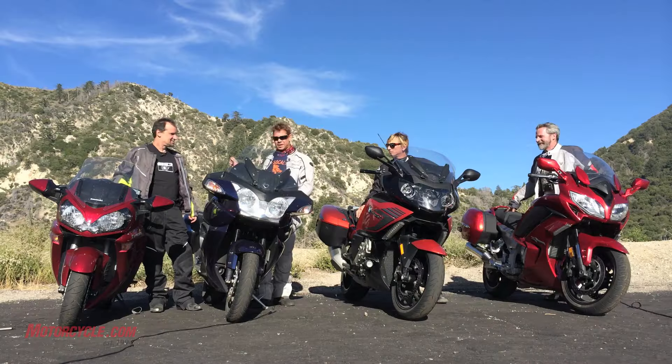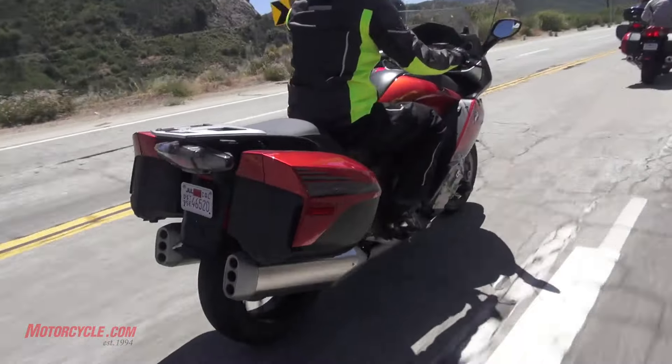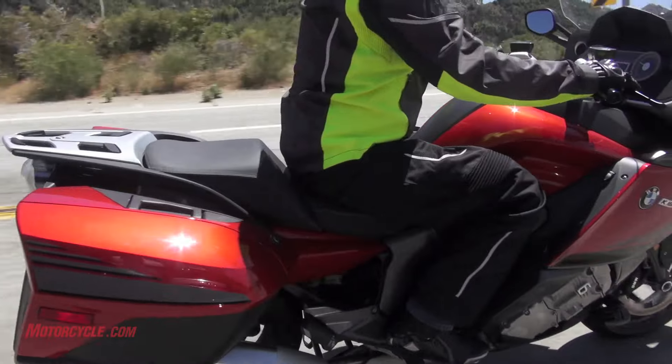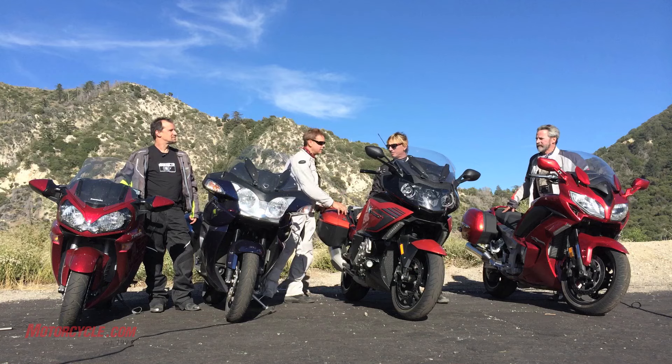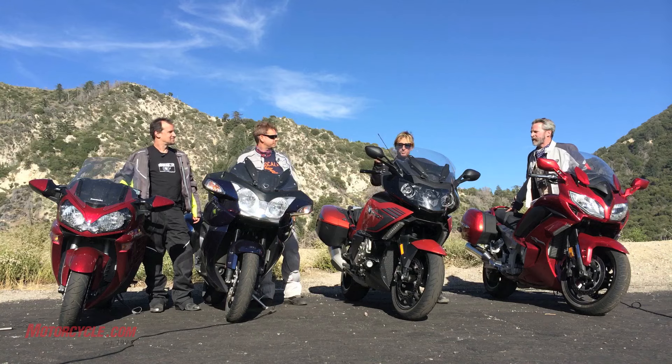They all come with hard bags, and this one's got the top box. The BMW has the nicest bags as far as operation — you go back, hit a button, pull the latch, it opens. There's an electronic lock and a key fob; walking away from the bike, beep, it locks the bags. On all the other bikes you've got to pull the key out and put it in just to get into a bag. You should be able to keep them unlocked if you want, but they all require a key.